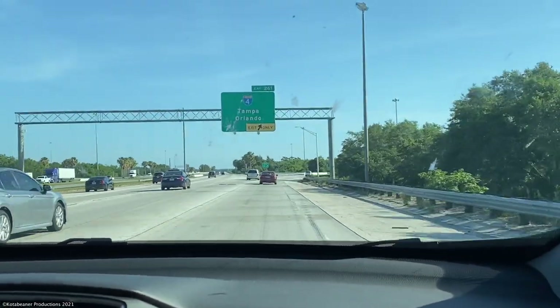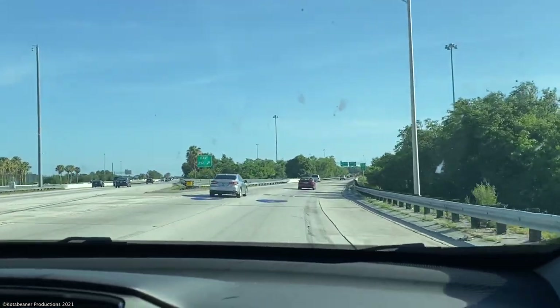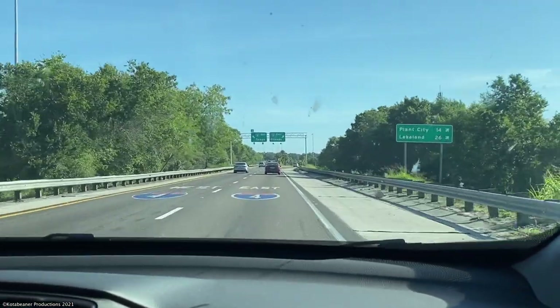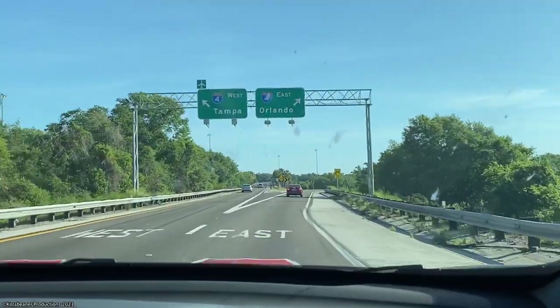Good morning and welcome back. It's Sunday, May 16th, 2021, just before 9 o'clock AM, and we're making the eastward transition from Interstate 75 to Interstate 4. Our destination: soon to be Park Road, just east of downtown Plant City, Florida.